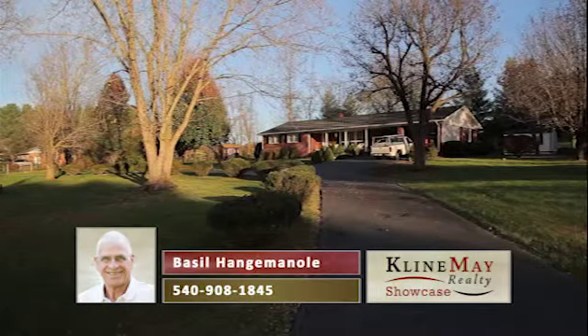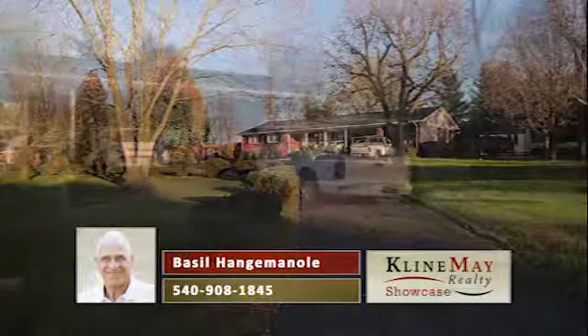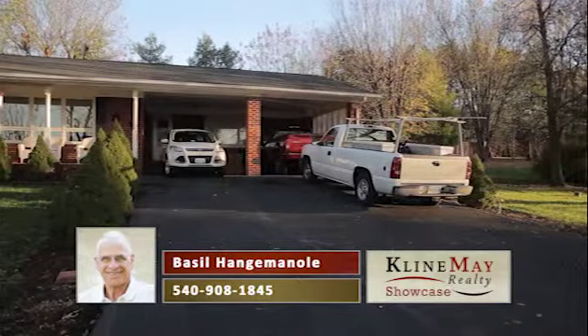Pulling onto the circular driveway from Pineville Road, you notice the large two-car carport. It wouldn't take much effort to convert this carport to a two-car garage.